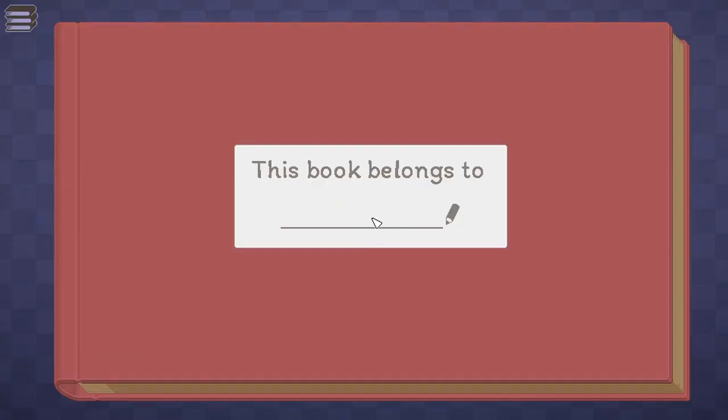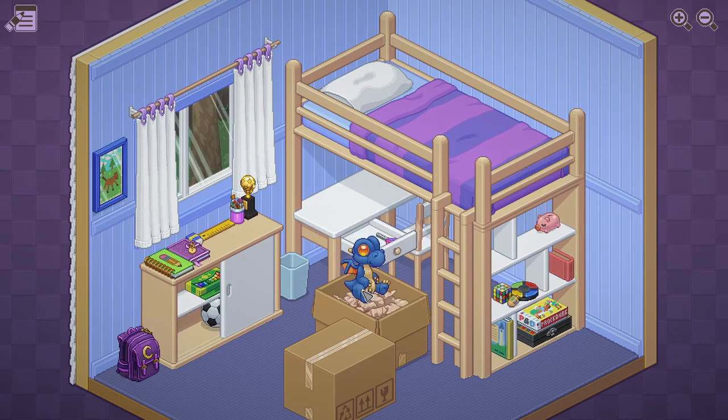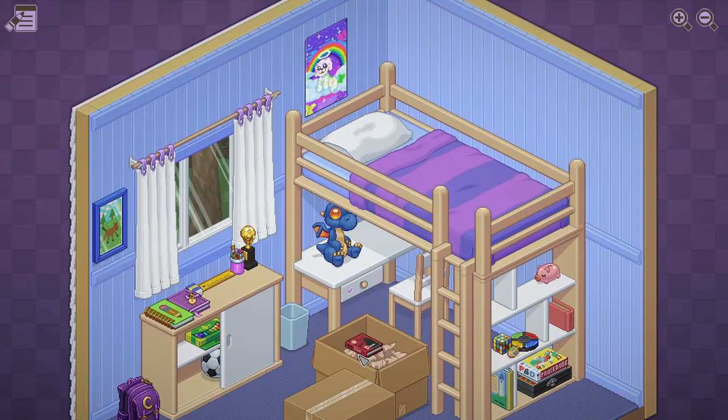This book belongs to... I got my own book, guys. 1997, moving out, about to go to college. Why do you have this — can you throw this away? It just takes up a lot of space. Let me put it right here so I can easily grab it when I need it when I go to bed. This is clearly a girl's room.